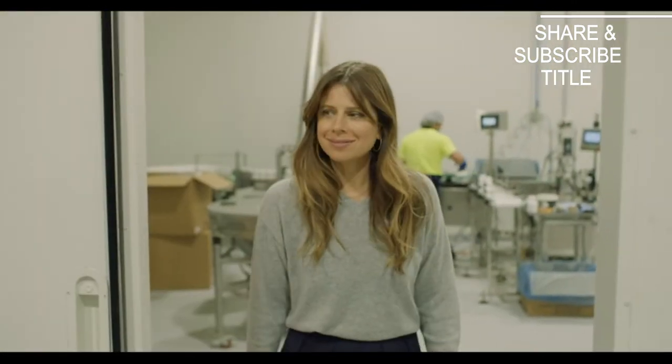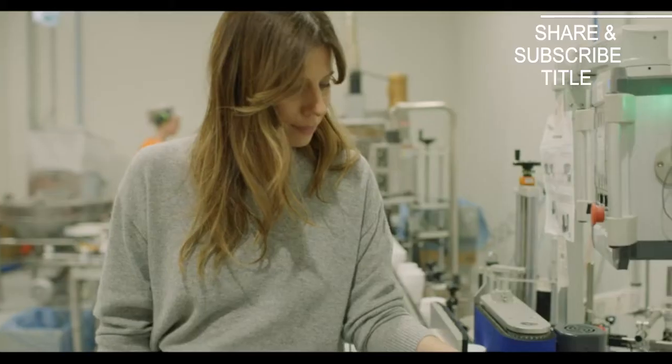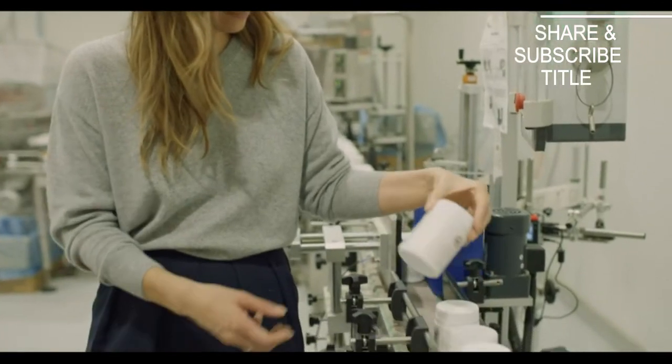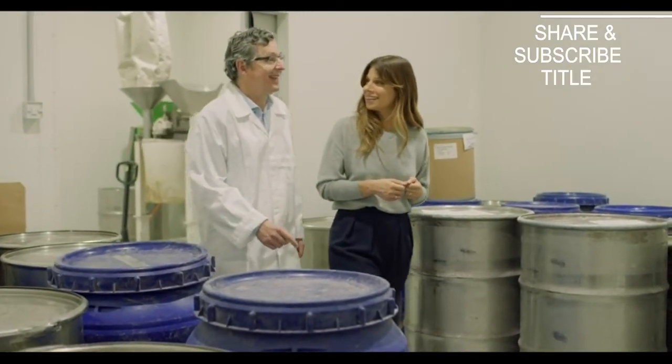At The Beauty Chef we work with a team of microbiologists, scientists, naturopaths and nutritionists in our state-of-the-art fermentation plant. We have this space to produce state-of-the-art fermented products where, while it's a wild fermentation, it's also controlled.